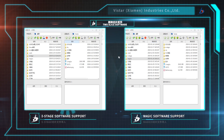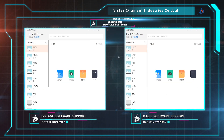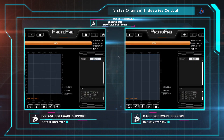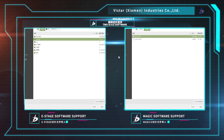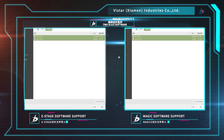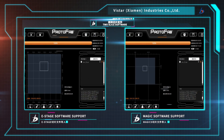You don't have to worry that slice files produced by automatic support software can't be printed anymore. Sirius is very compatible with Magix and E-Stage support software. Whether you're an experienced programmer or a newcomer, you can complete support work for the model easily, and you don't have to worry about not being able to print.